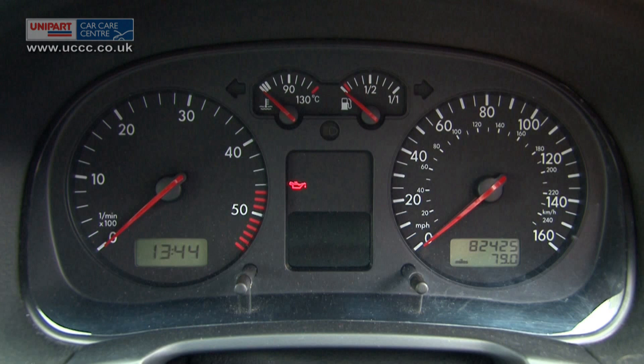Low oil pressure light indicator: this indicates low oil levels. If this light comes on you should check the oil levels immediately. Driving with insufficient oil levels can cause serious damage to the car's engine.